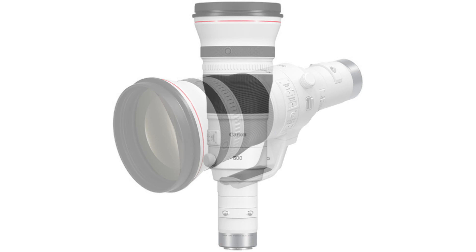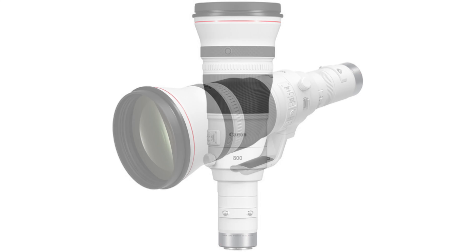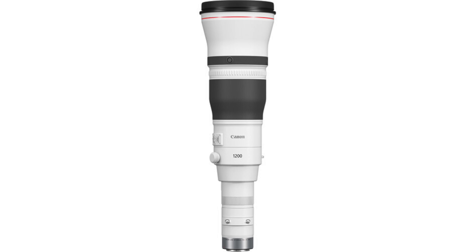Canon unveiled two new RF lenses and these things are stinking massive. The first is an 800mm F5.6L and the second is a 1200mm F4L. Both lenses have a unique set of glass in the rear that serves as a 2x extender, and both also feature Air Sphere coating and Super Spectra coatings, which are supposed to help with flare and ghosting. You'll also find two focus presets on each lens, allowing you to instantly switch between two presets to speed up focusing on subjects at different distances.